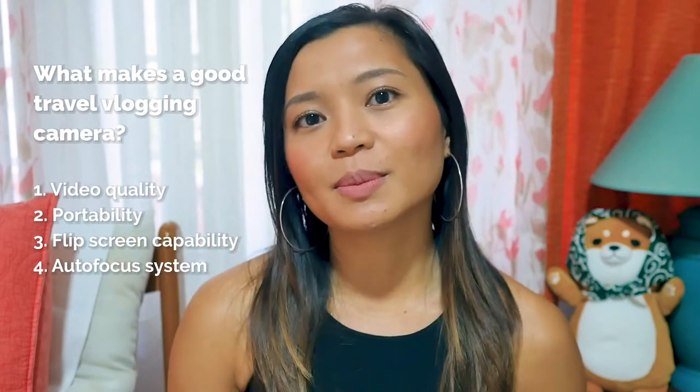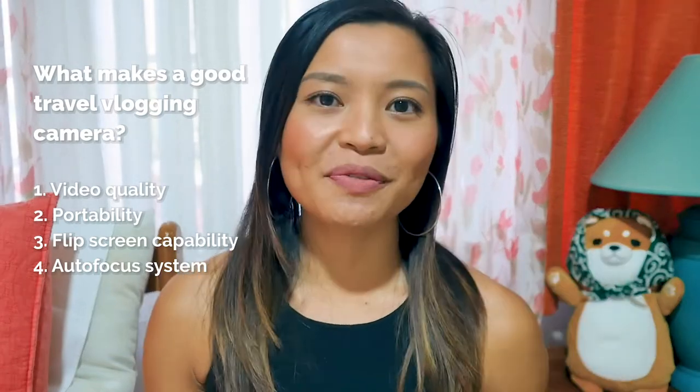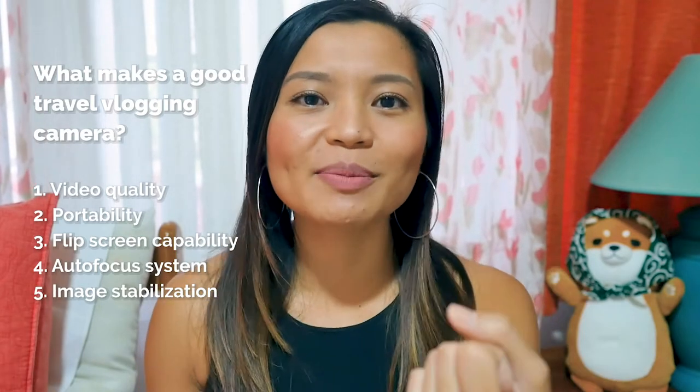The next spec I look at is flip screen capability, which is very important for vlogging — you want to make sure you're in focus and in frame. Another important spec is the autofocus system: can the camera focus on you while it's recording? That's very important when vlogging so you're not busy trying to make sure you're in focus while you're trying to speak and spread your message. The fifth one is image stabilization.